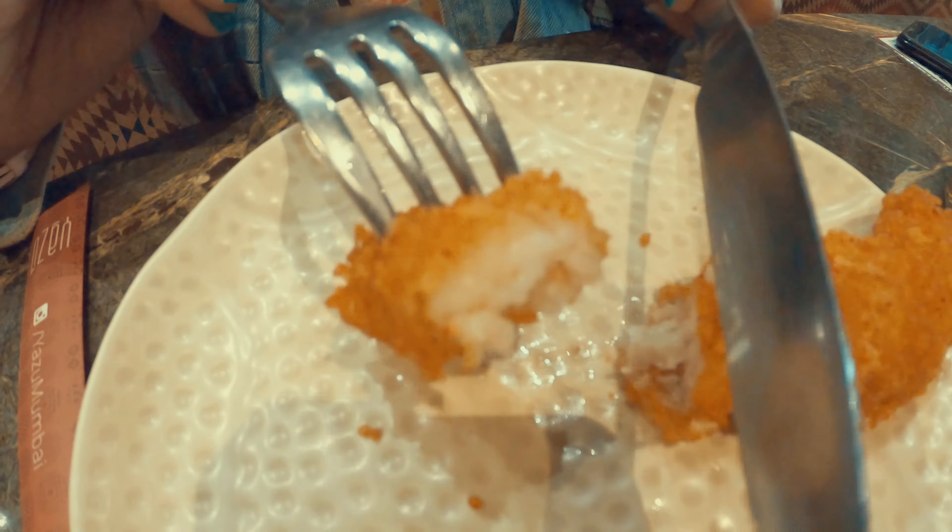The prawn tempura size is quite big and it is very crunchy, and the flavours are really amazing. We totally love the starters — it was quite amazing. We had already placed the order for our main course which is noodles and fried rice, let's see how it is.